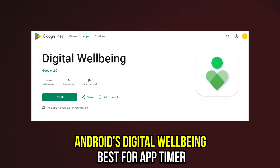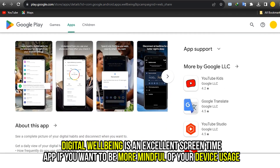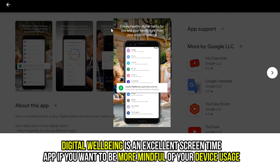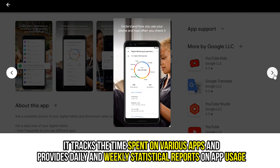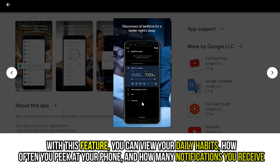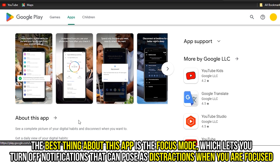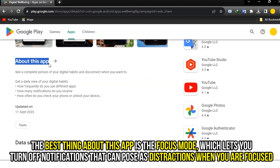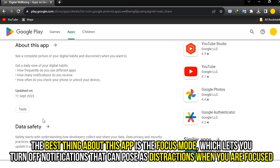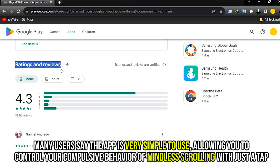Android's Digital Wellbeing — best for app timer. Digital Wellbeing is an excellent screen time app if you want to be more mindful of your device usage. It tracks the time spent on various apps and provides daily and weekly statistical reports on app usage. With this feature, you can view your daily habits, how often you peek at your phone, and how many notifications you receive. The best thing about this app is the focus mode, which lets you turn off notifications that can pose as distractions when you're focused. Many users say the app is very simple to use, allowing you to control your compulsive behavior of mindless scrolling with just a tap.